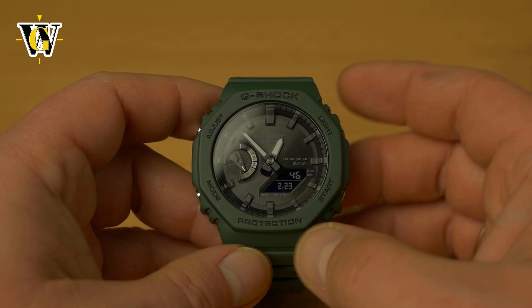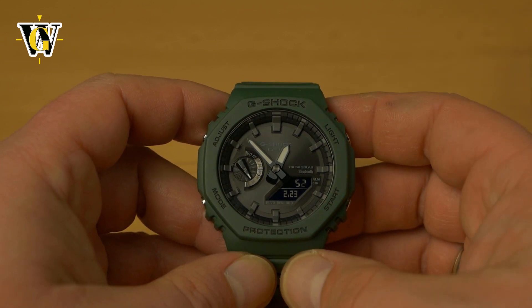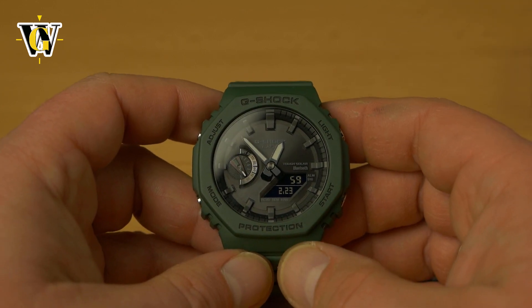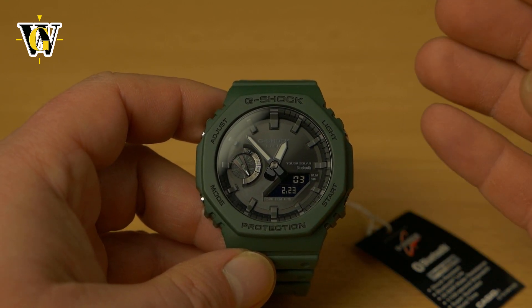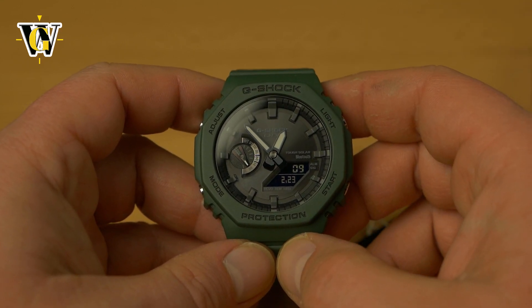Now I'm planning to do something new: when I receive a watch and do the unboxing, those aren't in real time — sometimes I get a watch and I publish the unboxing weeks or even months after. So from now on, channel members are going to get access to those videos as well. As soon as I receive a watch, no matter when I'm going to be publishing it publicly, they will have access as soon as I record it.